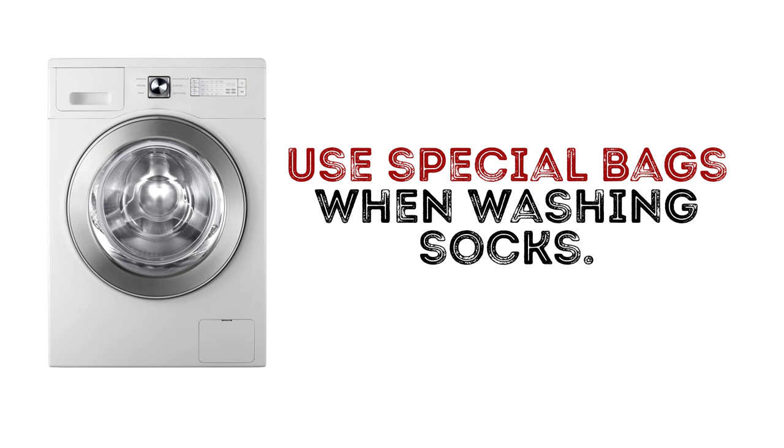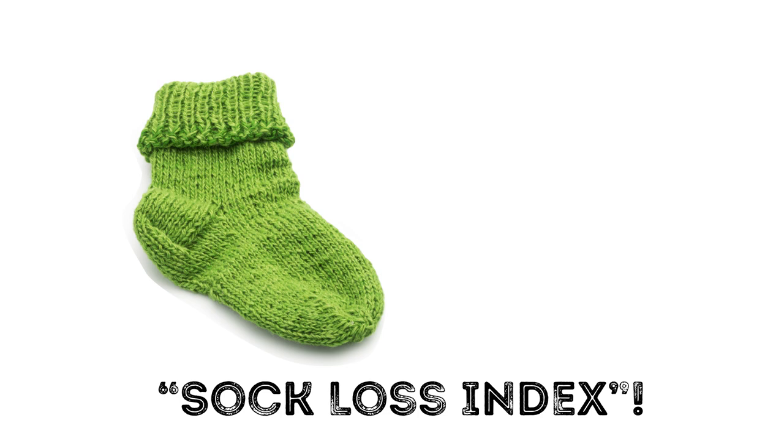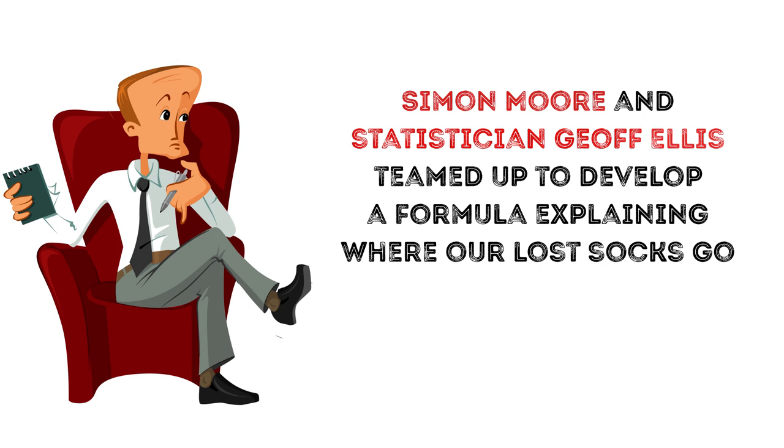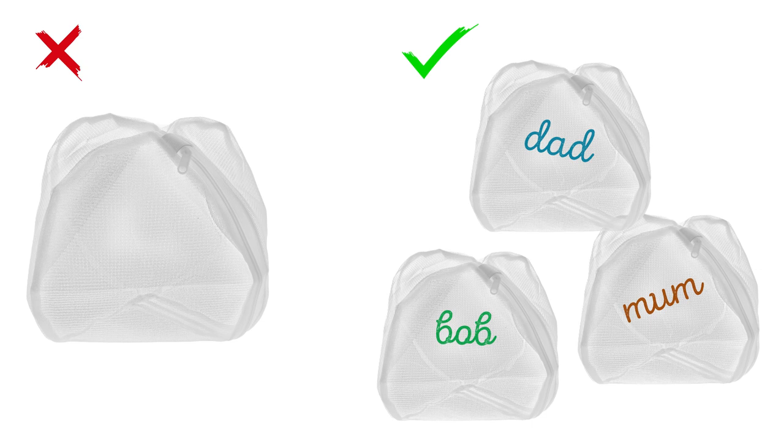Use special bags when washing socks. You know how there's always that one sock from a pair that mysteriously goes missing? Scientists have actually come up with something called the Sock Loss Index. Psychologist Simon Moore and statistician Jeff Ellis teamed up to develop a formula explaining where our lost socks go — and no, it's not SockNarnia. Turns out, careless sock pairing and putting socks in the wrong wash are the biggest causes. That's why it's a good idea to use special bags to wash small pieces of clothing like socks and undies for each member of the family.